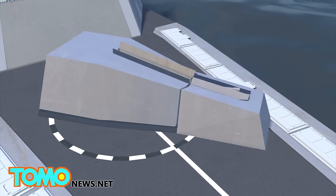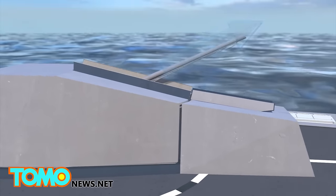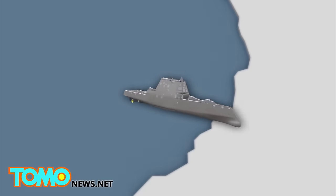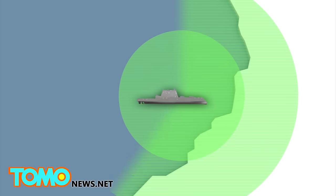The Zumwalt's two 155mm guns can fire self-projected weapons, which can be guided in flight at targets up to 63 miles away. Further tests are scheduled on an electromagnetic railgun that can hit targets more than 100 miles away.